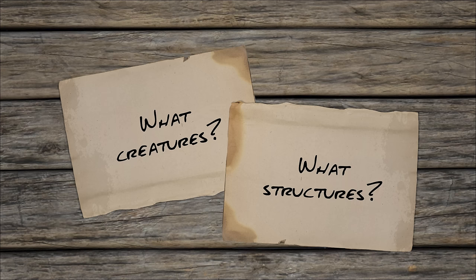Let's try to answer two questions. Firstly, what creatures avoid traps? And secondly, what structures are seen as an obstruction?